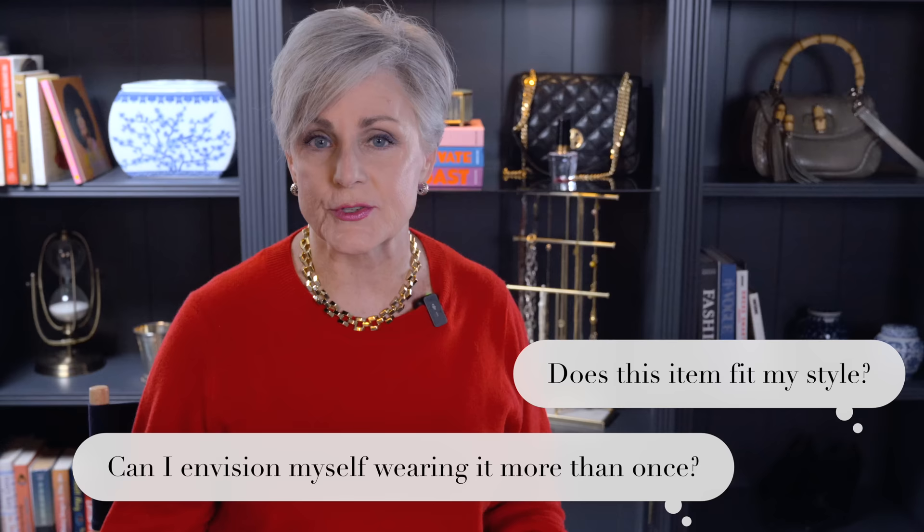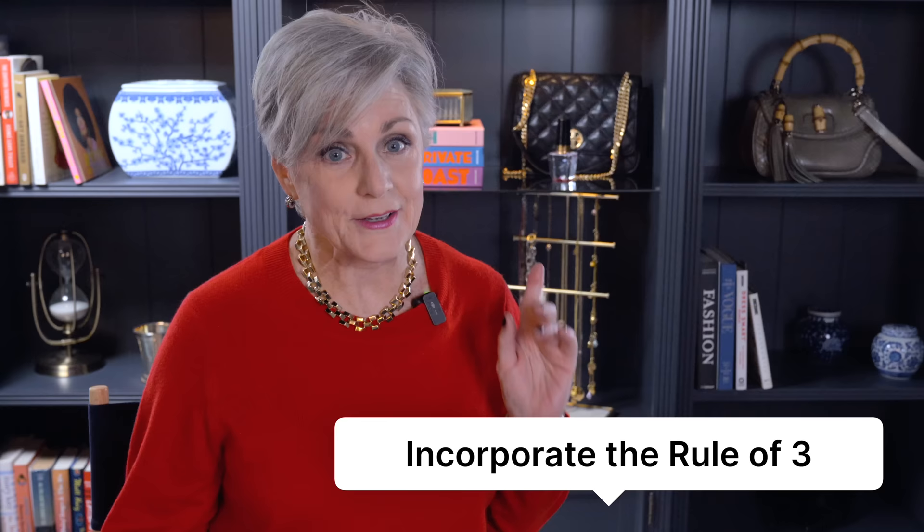Before making a purchase, take a moment to ask yourself if the item truly fits your personal style and if you can envision yourself wearing it multiple times. I always incorporate the rule of three — I think about three different ways to incorporate that new item into my wardrobe. Investing in versatile pieces that can be mixed and matched will give you more outfit options without spending a fortune.